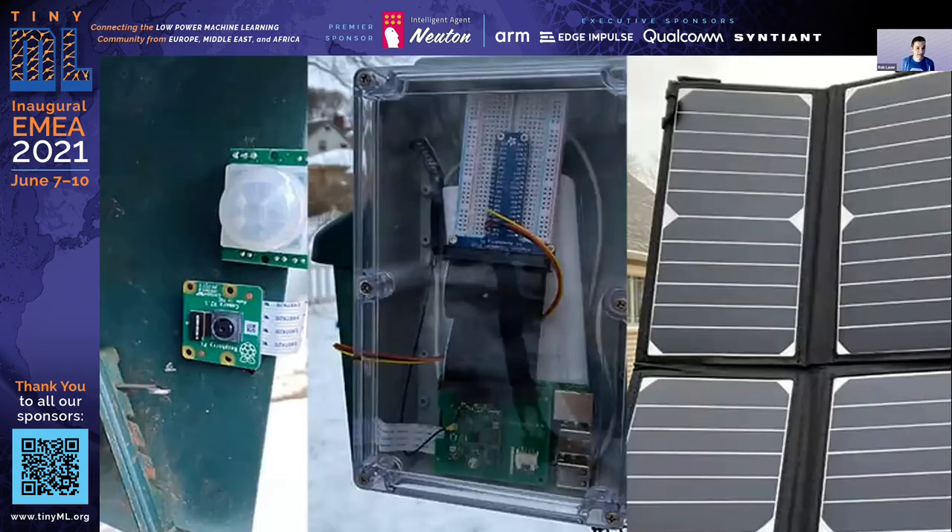Here's a final look at the deployment: I've got the PIR sensor and camera on the left, ready to monitor birds. The Raspberry Pi and battery are in a weatherproof case in the middle, and on the right, a cropped image of the solar array.